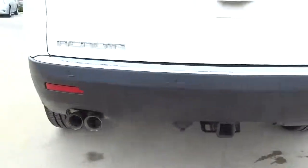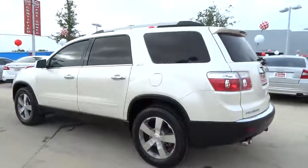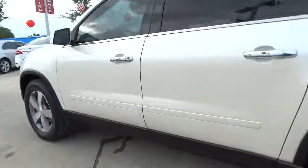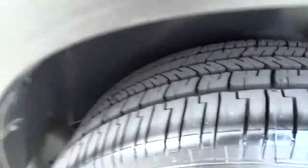Remote engine start, airbags, automatic transmission, cruise control, FWD, compass, fog lamp, heated driver's seat, passenger airbag, remote power door locks, tachometer.